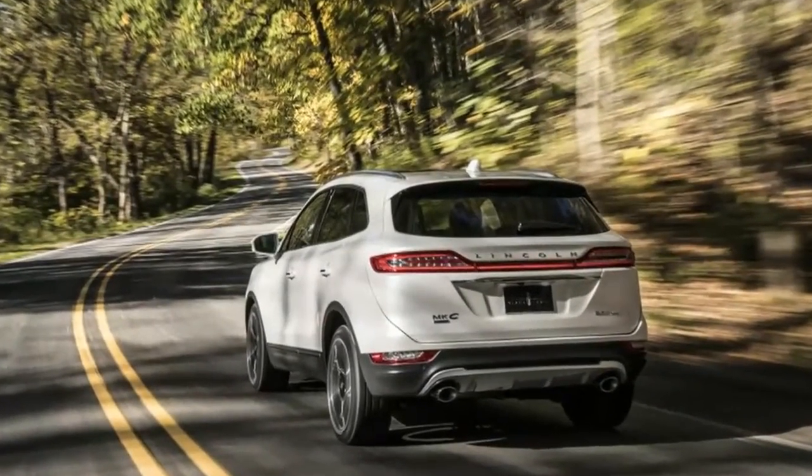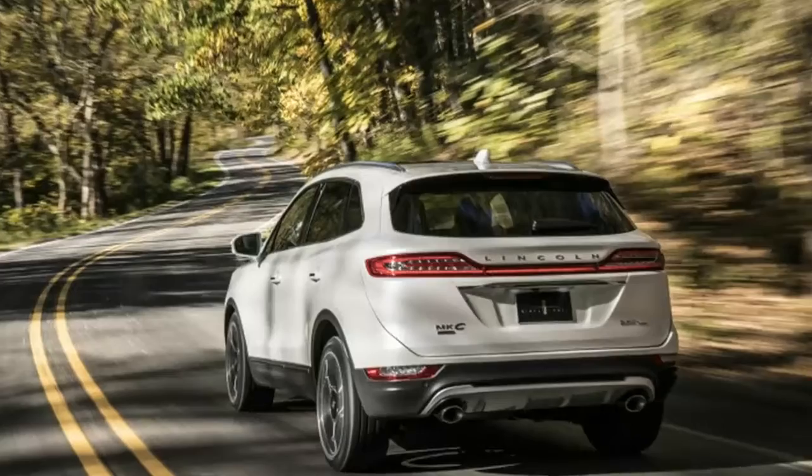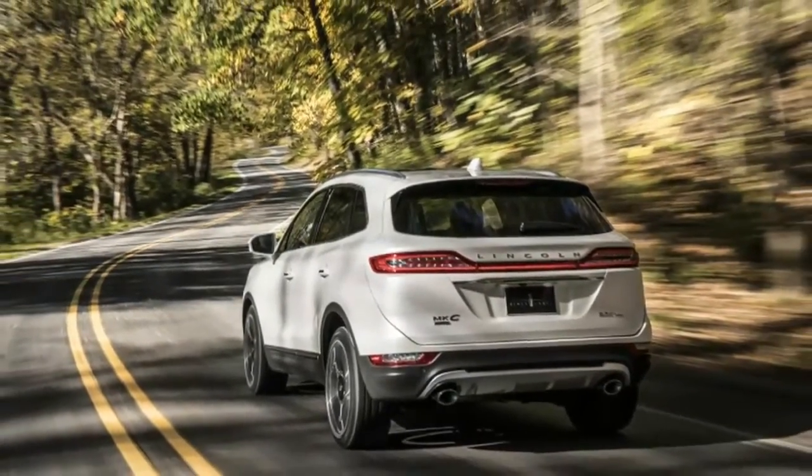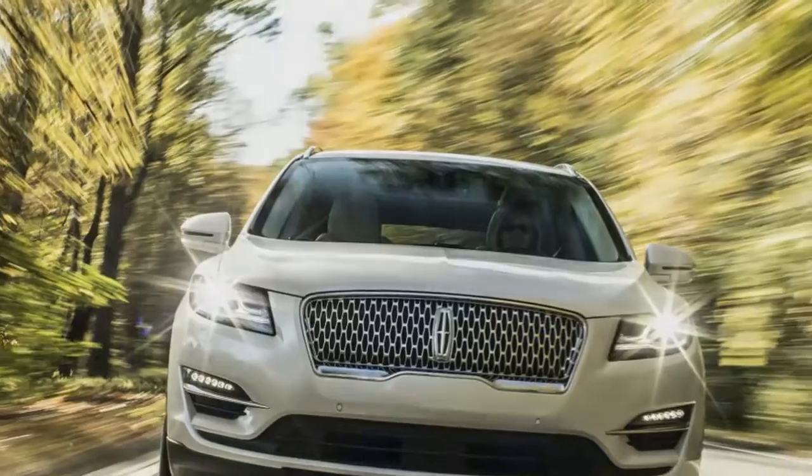Owners can also opt for the Lincoln Black Label treatment, which includes premium trim upgrades but also a roster of membership perks, annual vehicle detailing, anytime car washes, and access to a curated list of restaurants where noted chefs will prepare a special dining experience.